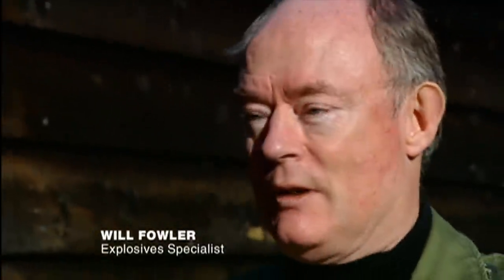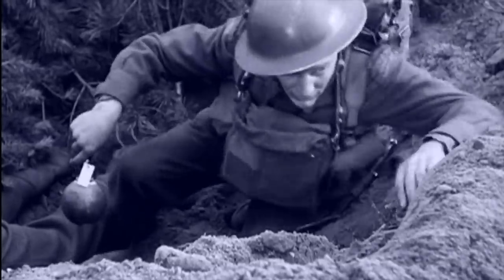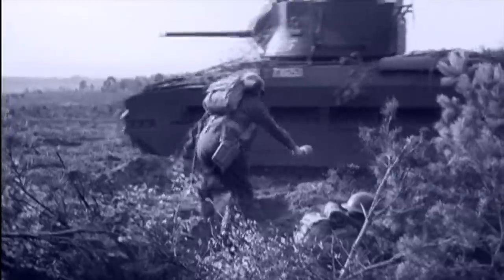The sticky bomb was one of those extraordinary weapons developed in the early parts of the Second World War. You broke it out of its container, threw it up against the tank, and it stuck. But theory didn't always translate into practice.